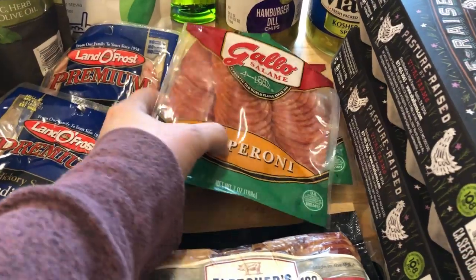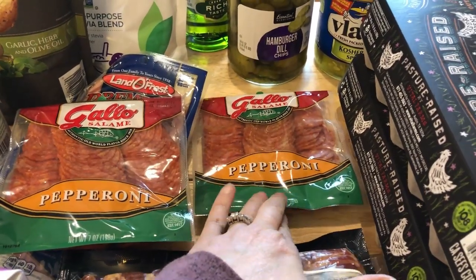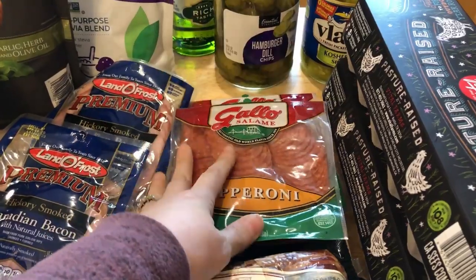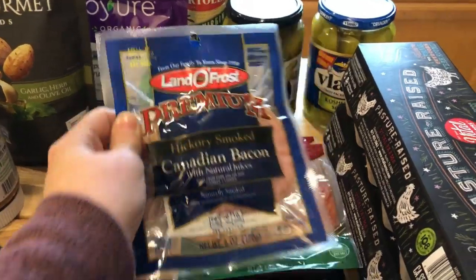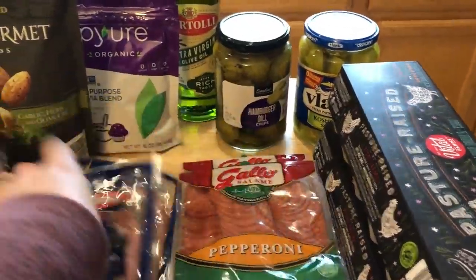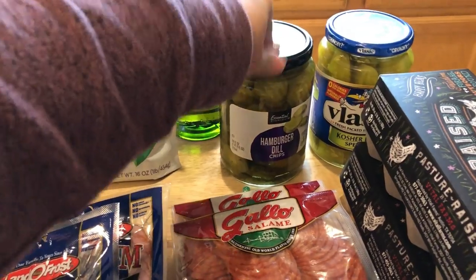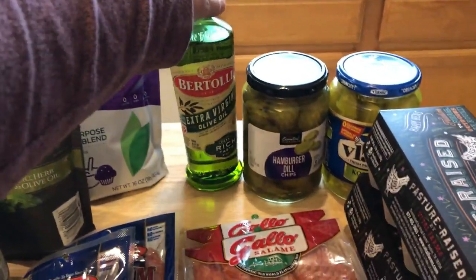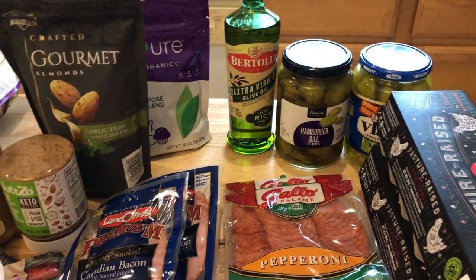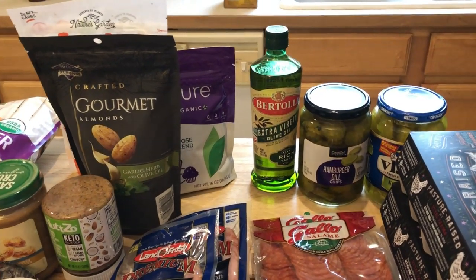I picked up two packs of pepperoni because my son is going to start eating keto with me again. I got Canadian bacon as well for the pizza bowls. I also got dill pickle chips to go with the club wraps, some pickle spears just to eat, and olive oil since I was out.